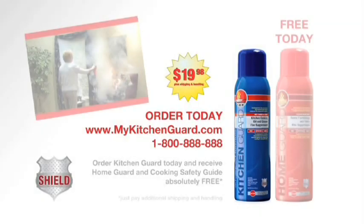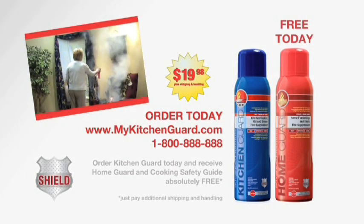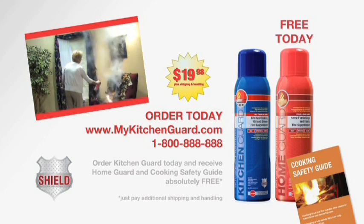Order today and receive Home Guard, fire protection for the rest of your home, and our cooking safety guide, a $25 value, absolutely free.